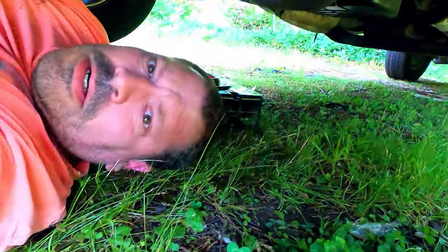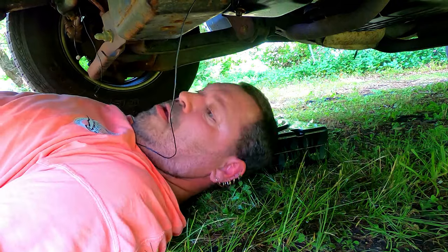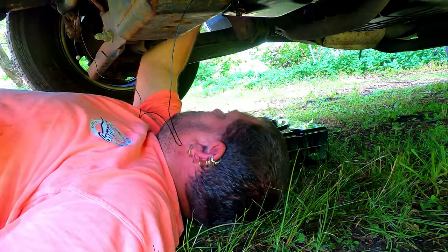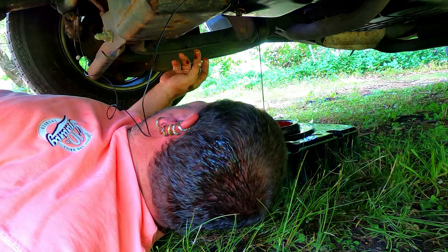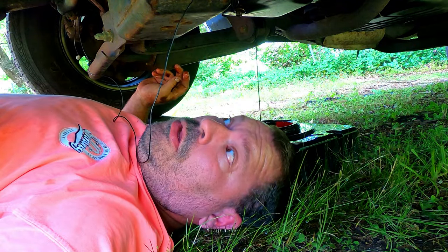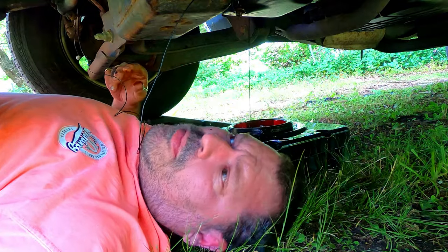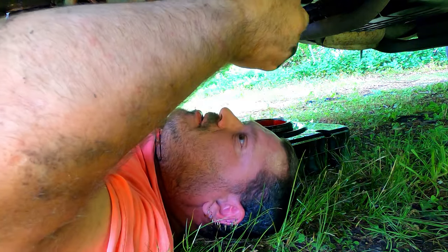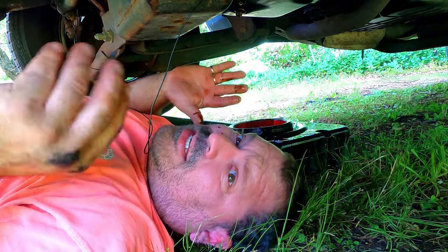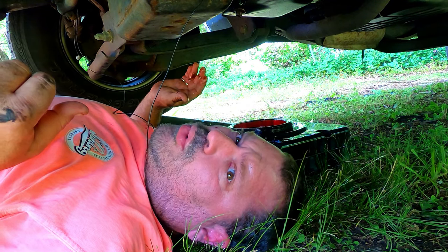Gotta work with what you got. Turn it, let it drip in the pan - every single bit of oil into the pan. I'm going to let that drip out a little bit. I'm probably talking really loud because the microphone is attached to the truck chassis. I'm trying not to get the GoPro oily and messed up - I know it's waterproof but I don't think it's oil-proof.